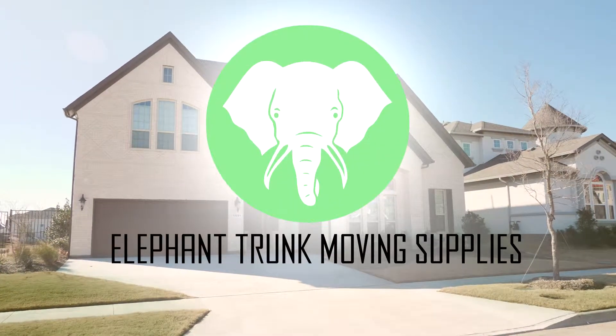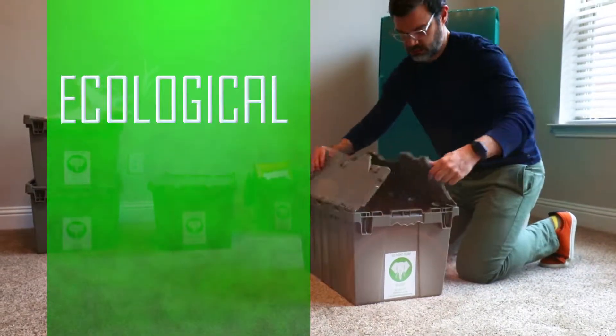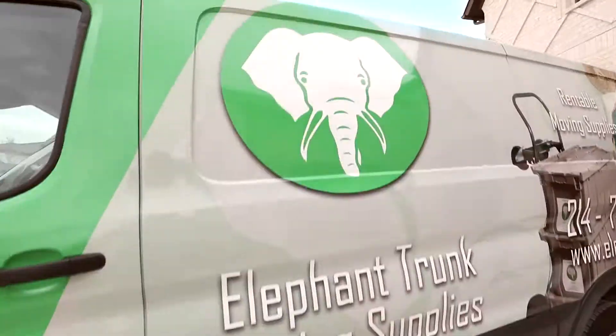Elephant Trunk Moving Supplies is DFW's answer for packing up and moving your home. Our priority is making the process of moving more ecological, economical, and easy. We supply affordable, reusable, recyclable moving boxes and moving accessories.